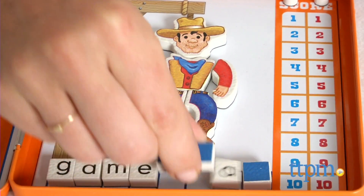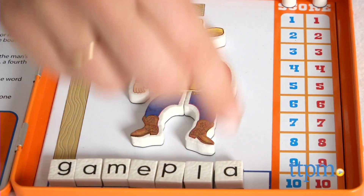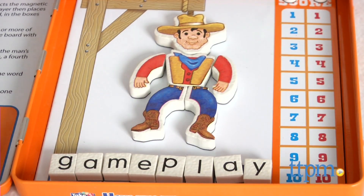We love how this game helps kids practice their spelling in a fun way, and the Hanging Cowboy sure beats the stick figure drawings you make when playing Hangman on your own.